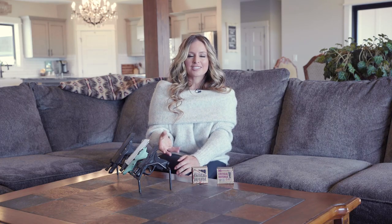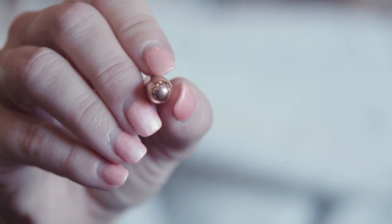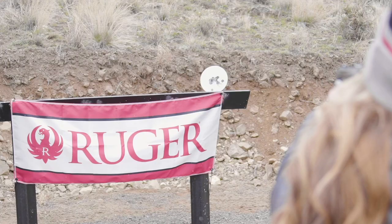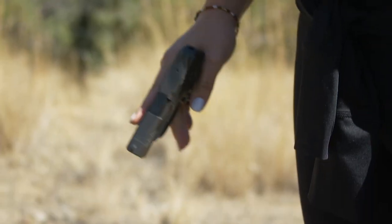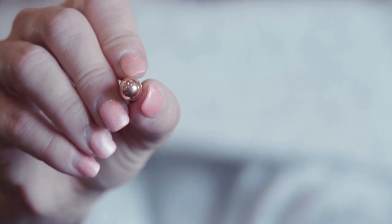The first is full metal jacket, commonly referred to as FMJs. These handgun bullets are extremely accurate, but they don't have expansion-aiding capabilities, which makes them a great choice for target shooting. The bullet is designed to deeply penetrate, often well beyond the intended target, which could potentially cause injury to others in a defensive situation. This alone makes FMJs a great choice for target practice and plinking, but not a good choice for personal defense.